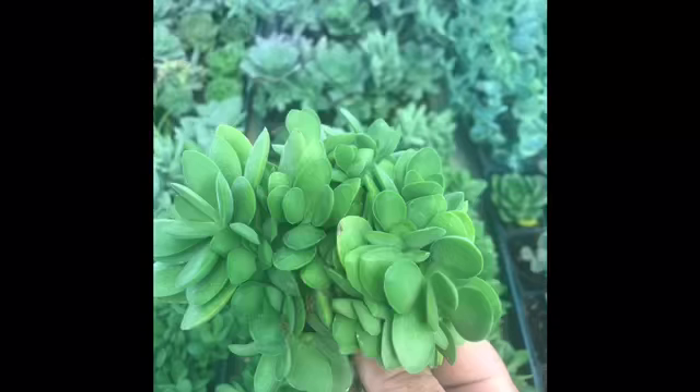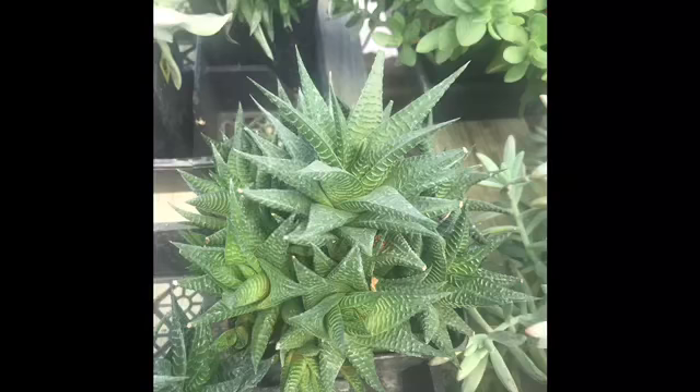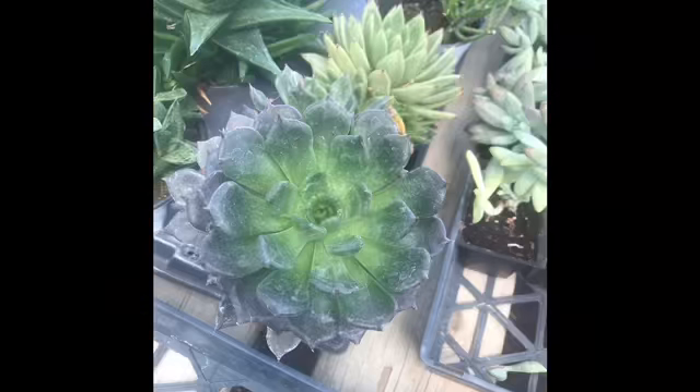Hey guys, it's the Gardening Moose here at Garden Gateway. I just want to take a minute and show you our succulents — I talk about them all the time, but sometimes people just need to see to believe. We have a couple thousand of them, literally more succulents than anybody up here in Cache Valley. I'm going to talk to you about price as well, because our prices are hard to beat on succulents.